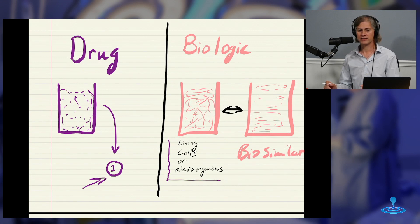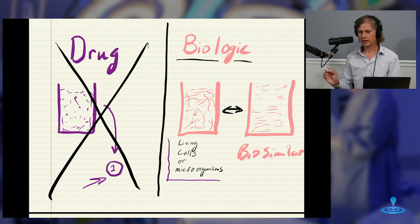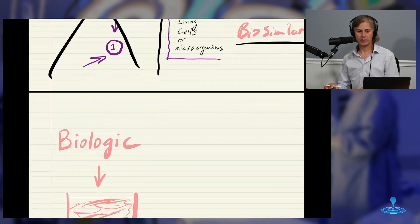What we have today is the first biosimilar — not the first biologic. There was a biologic already that we'll talk about shortly. We're not talking about drugs today, we're talking about biologics. What just happened yesterday was the first biosimilar that has the same indications, treating the same thing as the original biologic. But now there is another one on the market, and so it's called a biosimilar.